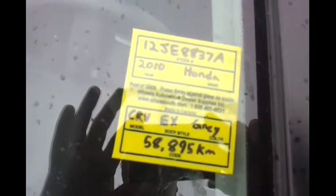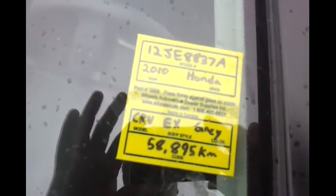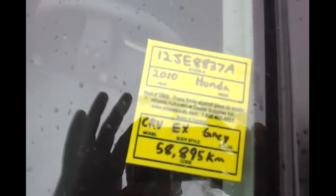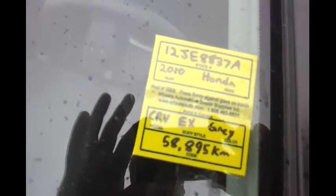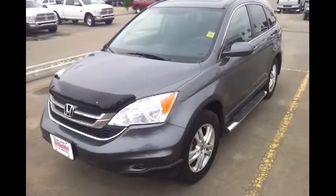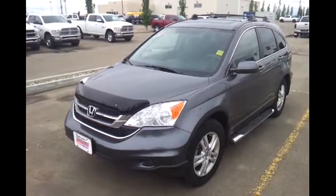2010 Honda CR-V EX, stock number 12JE8837A, with 58,895 kilometers on it. It's equipped with side steps already on the vehicle. The Honda CR-V is a mid-size SUV.